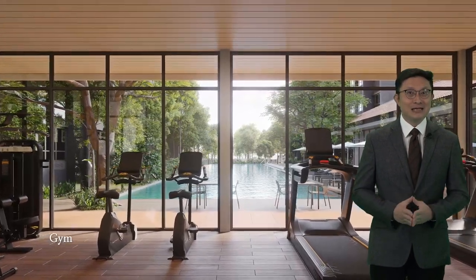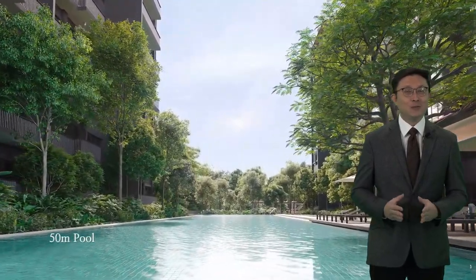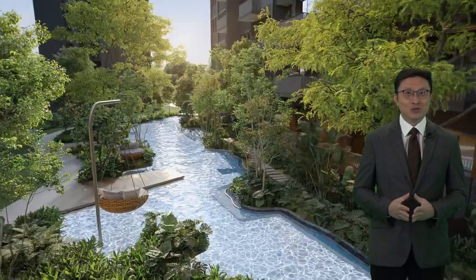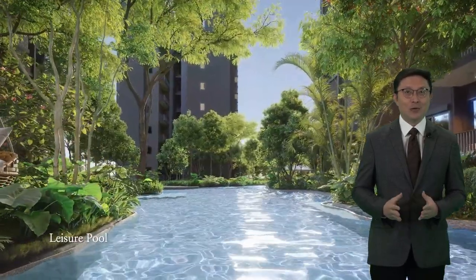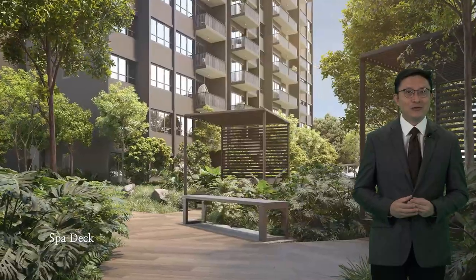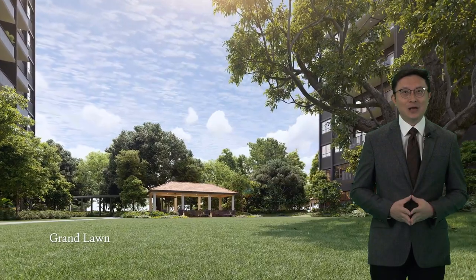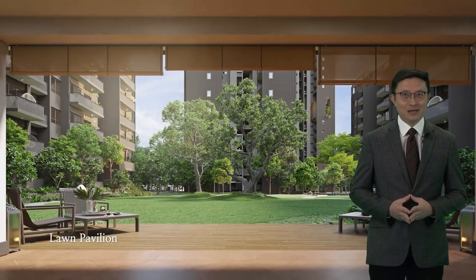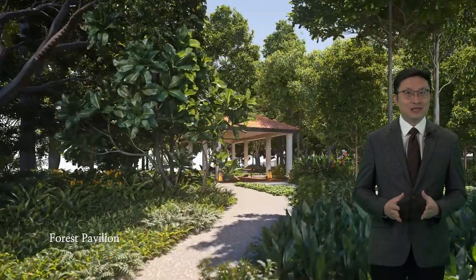Lentor Mansion stands as a testament to luxury living. Drawing inspiration from the timeless charm of colonial black and white bungalows, this development seamlessly integrates Singapore's rich heritage into its design and various facilities to accommodate residents of all lifestyles. Parents with young children will appreciate the convenience of an on-site early childhood development centre, while pet owners can indulge their furry companions at the pet run and pet pavilion. For those seeking an active lifestyle, the residence features a tennis court and a 50-metre pool.